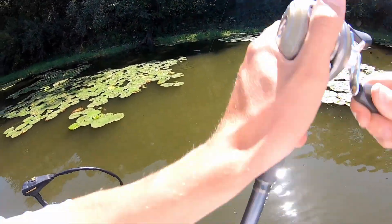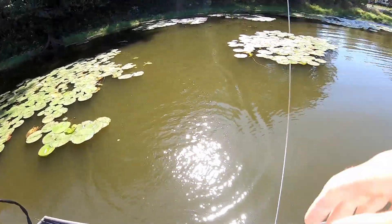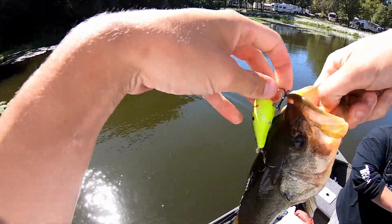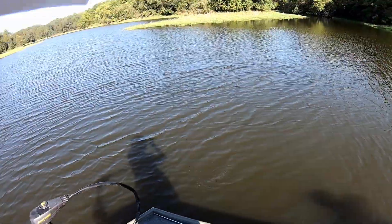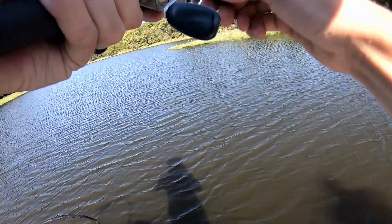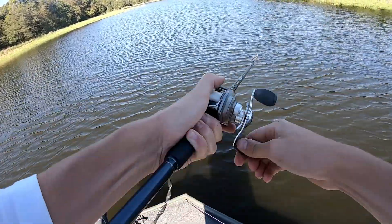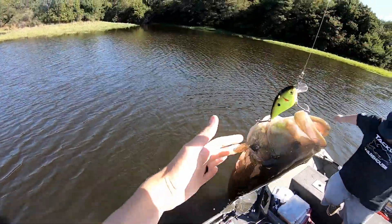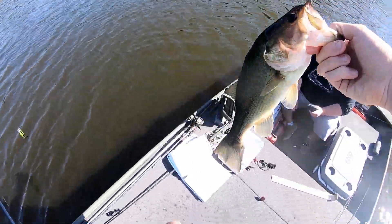Oh my god, I got one on! You know what's funny about it — I reeled my crankbait in there and then I let it float to the top and I was just messing around, and then I felt them fighting, I'm like what the hell. Keeper number three! He's the biggest one, still like two pounds.